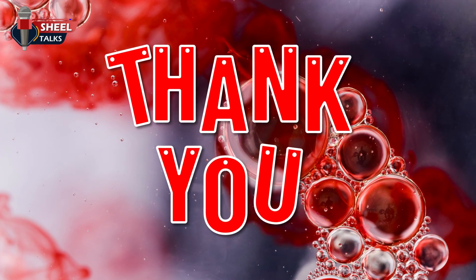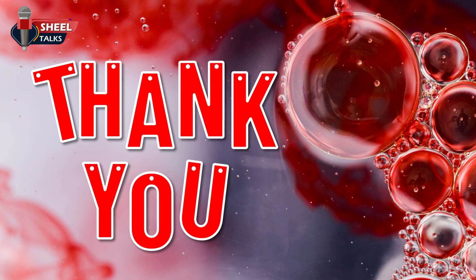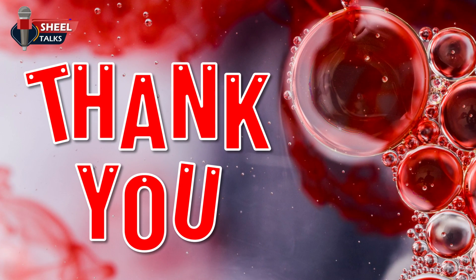With this, we end this Toolbox Talk on protection from bloodborne pathogens. Thanks for your valuable time. Have a safe day.